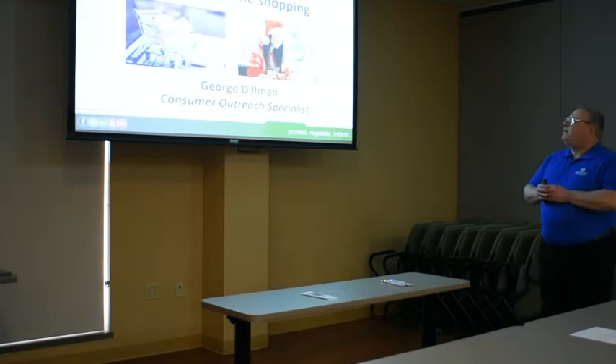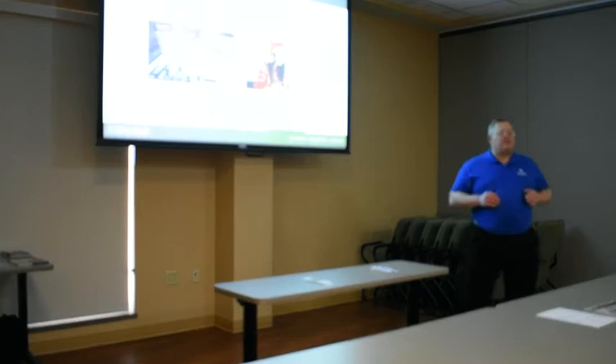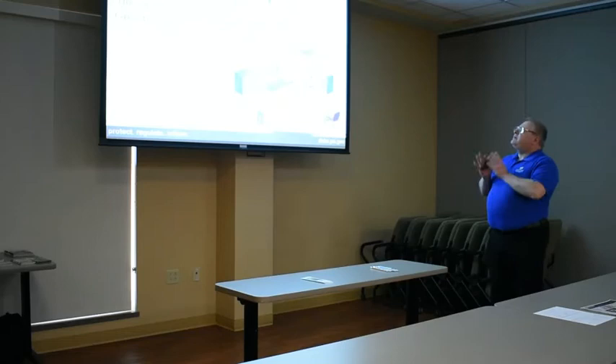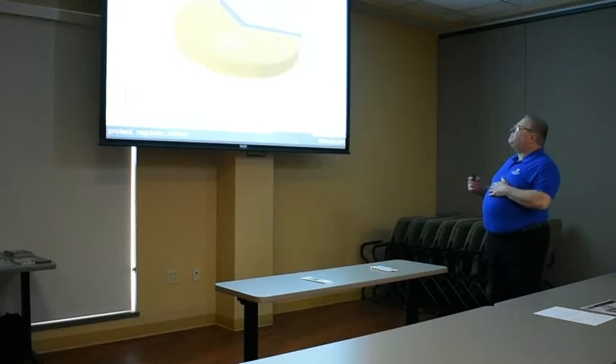Welcome everyone to my presentation on Cybersecurity Tips for Online Shopping. My name is George Dillman and I'm the Consumer Outreach Specialist with the Pennsylvania Department of Banking and Securities. Cybersecurity is keeping everything you do on the internet safe so that no one can steal your information for their own gain. I think we all know that, but it doesn't hurt to review it.